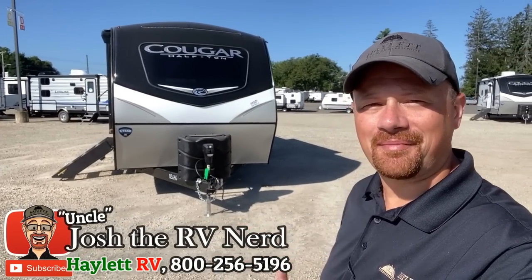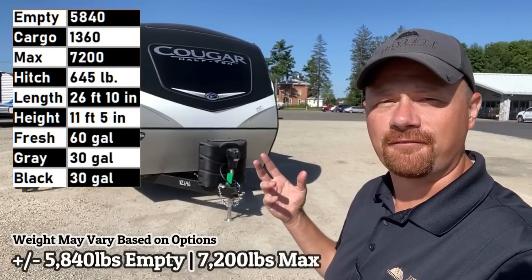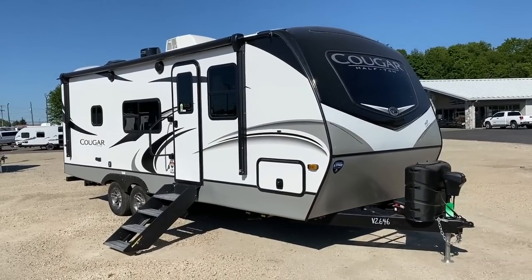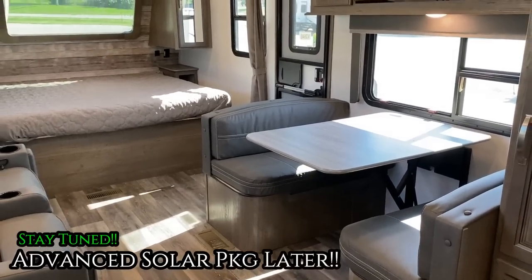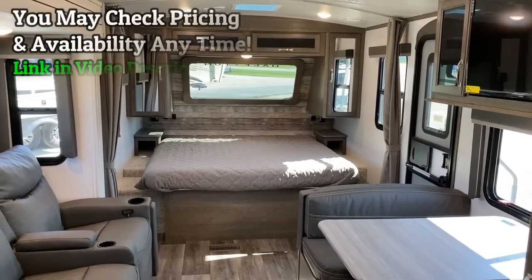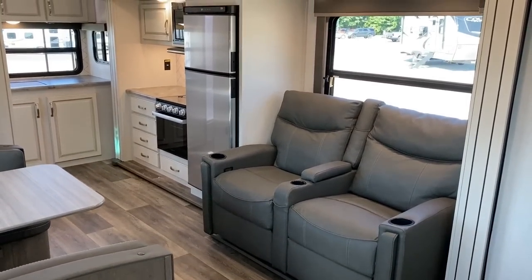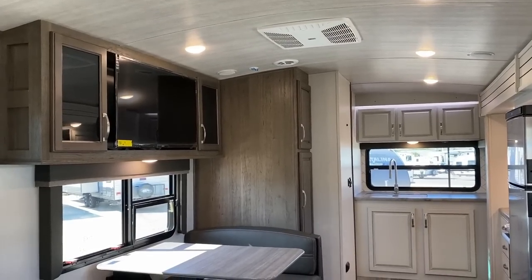Hello and welcome to Haylet RV, everybody! My name is Josh the RV Nerd, and this is the one you've been waiting for — the 5,800-pound Cougar 22 MLS. This floor plan came in like a wrecking ball last year, and in like seven months — not even a full year — it basically became the number one selling, most popular Cougar travel trailer.